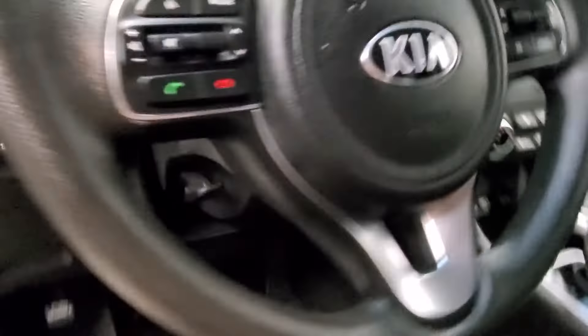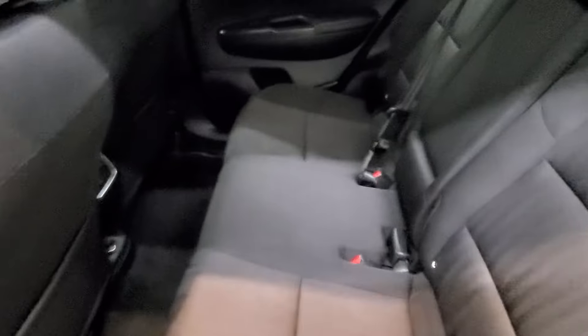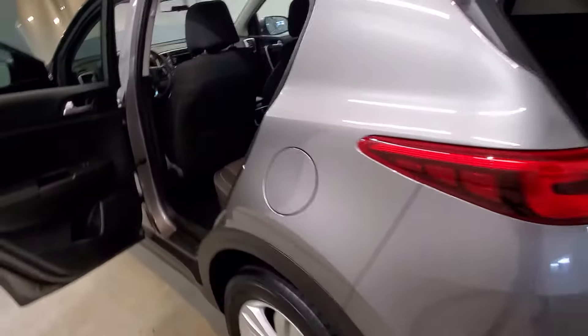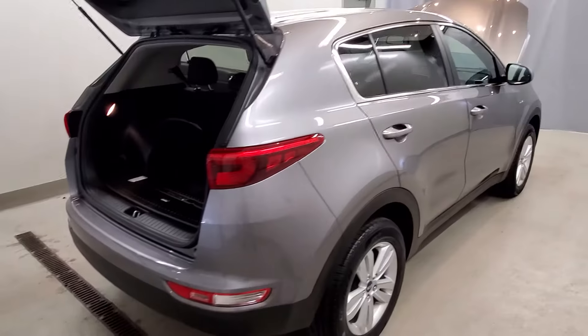Also includes leather steering wheel with audio and cruise controls, air conditioning, rear window defroster, power steering, power windows, delay headlights, fully automatic headlights, body color bumpers, heated door mirrors, power door mirrors with spoiler, and rear window wiper.